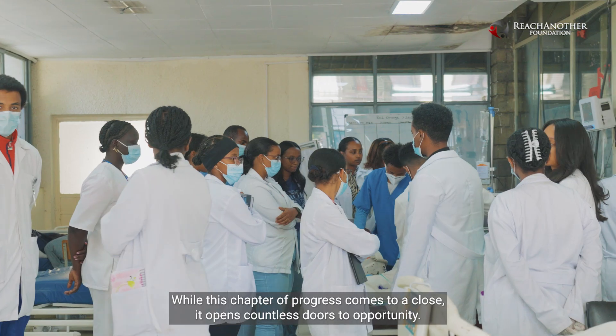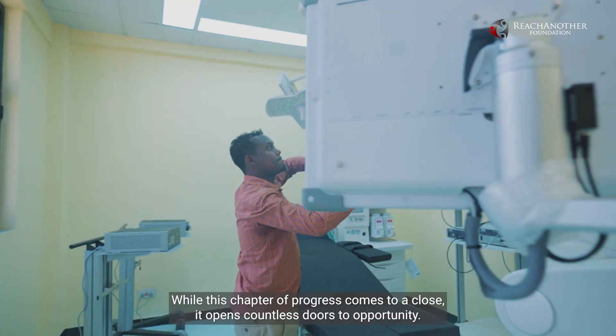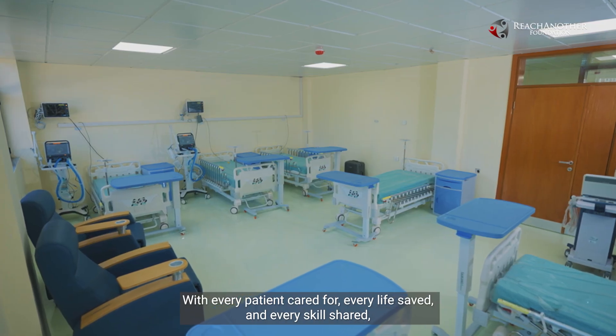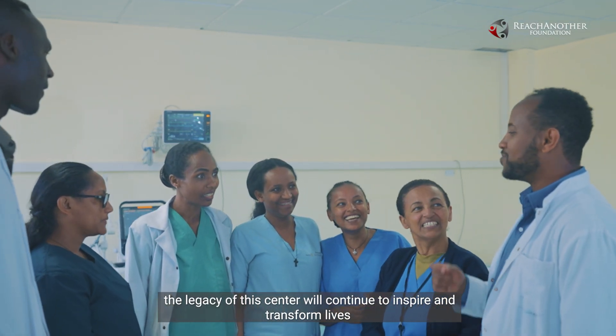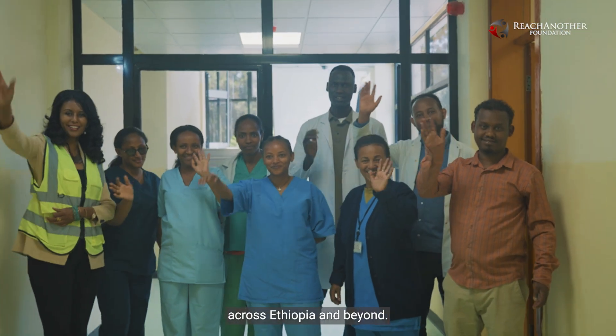While this chapter of progress comes to a close, it opens countless doors to opportunity. With every patient cared for, every life saved, and every skill shared, the legacy of this center will continue to inspire and transform lives across Ethiopia and beyond.